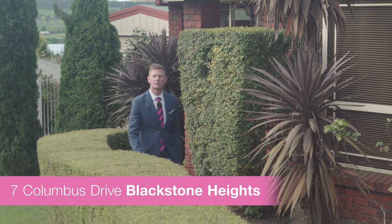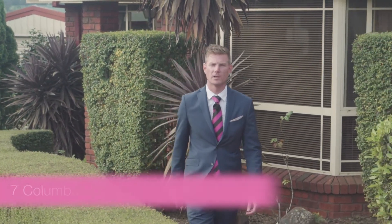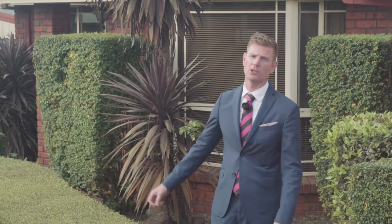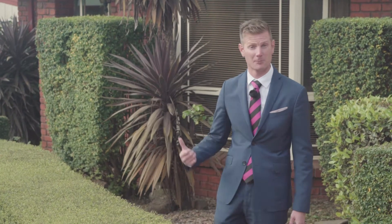Today we're coming to you from 7 Columbus Drive here in Blackstone Heights. This large family home is sure to impress with side access, boat shed, all the bells and whistles — but the surprise is at the end, and I'm talking about the view down to Lake Trevallon. Come and check it out.